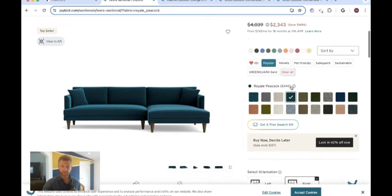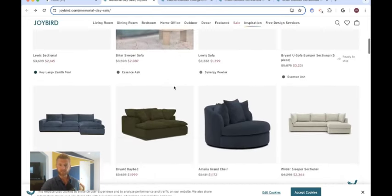They have this awesome buy now, decide later option. This was extremely popular at the company I used to run because people want to lock in the great pricing during the sale and take a little time to figure out which fabric they want. This is a wonderful option — I'd highly recommend it if you're on the fence about which fabric to go with.